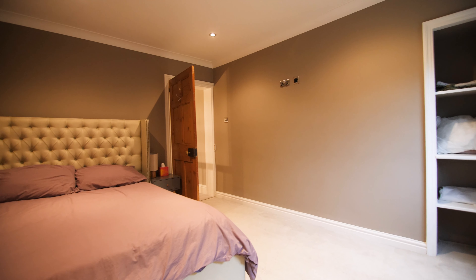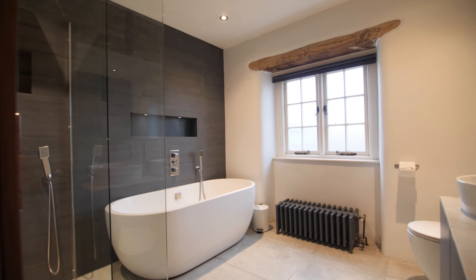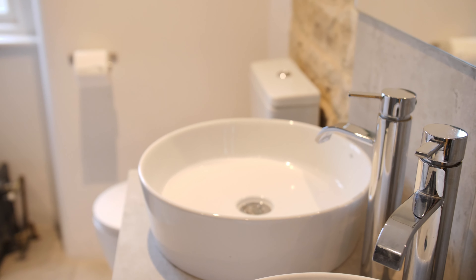Hi, I'm Matthew from Stoneacre Properties and I'm delighted to be here today at this wonderful and characterful property that dates back to the early 1800s, boasting four bedrooms, two bathrooms, and wonderful period features throughout. Welcome to 82 Leeds Road.